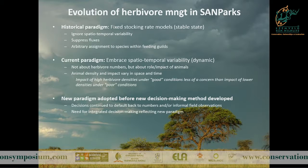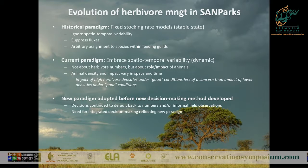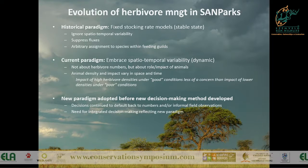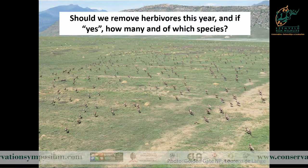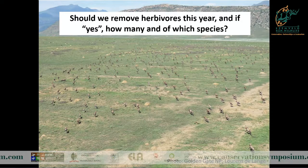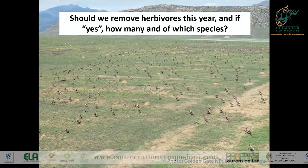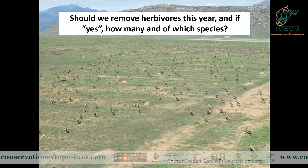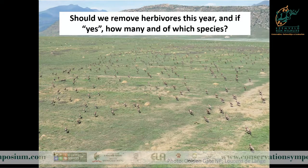We were quite excited about our new approach, but we had no way to operationalize it. We would go to our managers and tell them all this about complexity and spatiotemporal variability, and they would nod and say, okay - then ask: should we remove herbivores this year? If yes, how many and of which species? Scientists can be annoyed by that, but really, if you're a manager, that's what it boils down to. I remember once being in the field with fire ecologists having robust academic discussions, and then the ranger said simply: should we burn or not? We really need to come out of complexity mode into a requisite or profound simplicity in terms of helping our managers manage the parks.